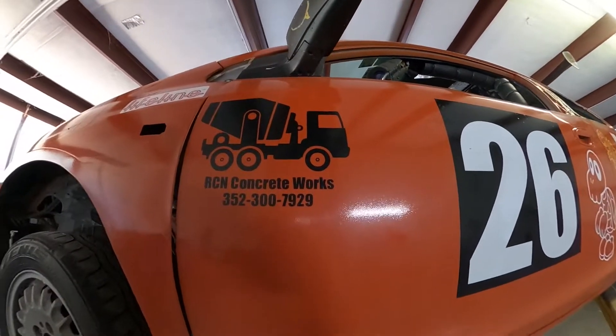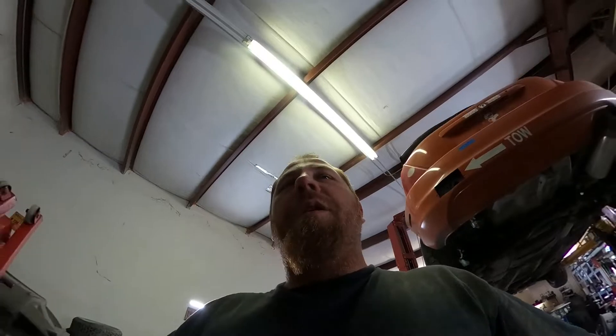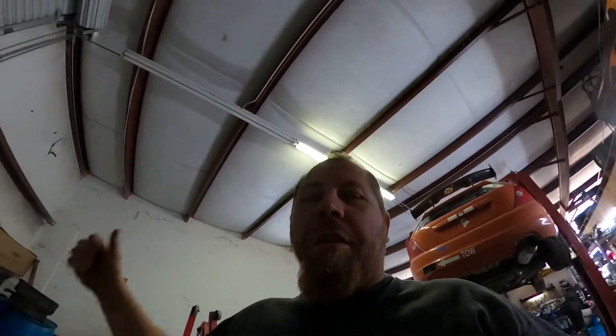A big thanks to our last-minute sponsor who decided to sponsor the race for us. I'd like to say thank you to them. Give them a call if you need any concrete work. Guys, take care — life's too short.